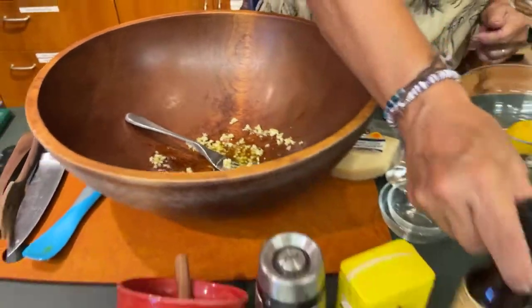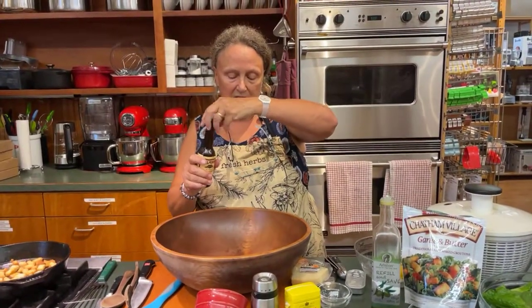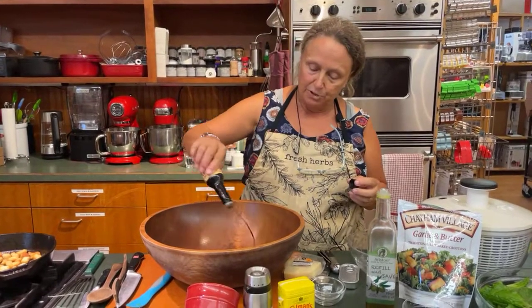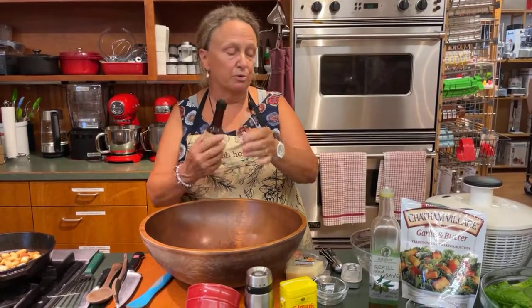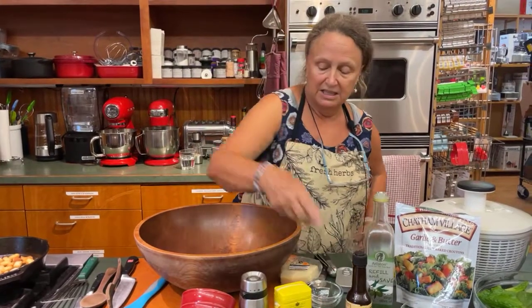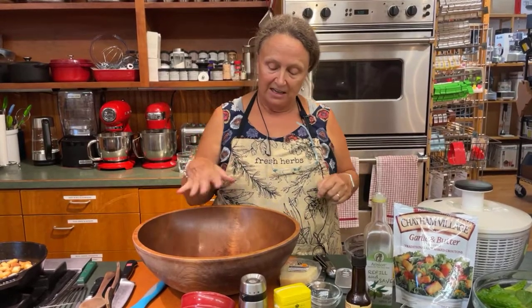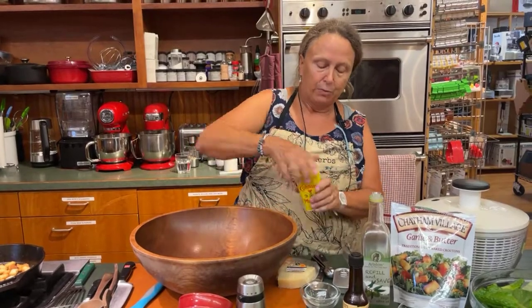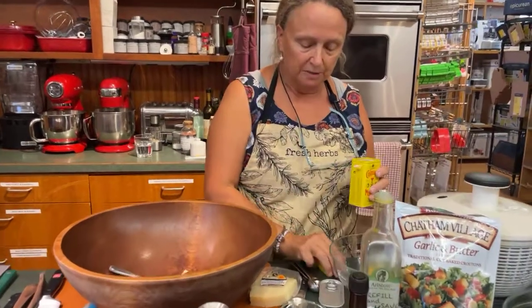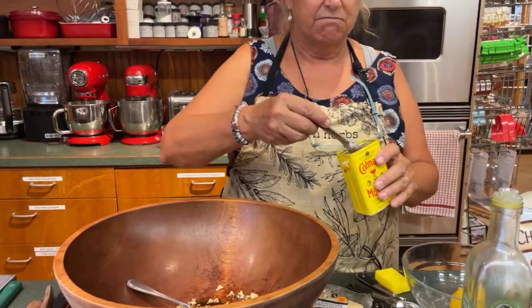Then one of my other ingredients is Worcestershire sauce — I put in a few splashes, maybe three teaspoons or a couple tablespoons. All of this you can do to taste; you can adjust everything to your own taste. I like a lot of garlic, so mine tend to be a bit heavy on the garlic. We have Coleman's dry mustard and I'm going to put in a teaspoon full.